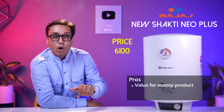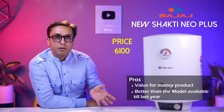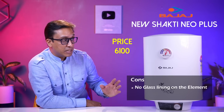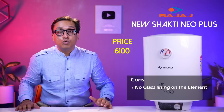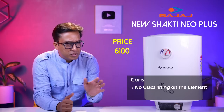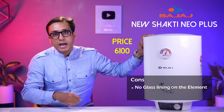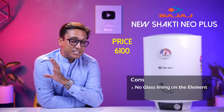The magnesium anode rod has been made thicker in the past year. The only concern I have is that the element is not glass-lined. If you are living in an area with a lot of hard water, avoid it — I have already told you to avoid the metal body. Everything else is very good.